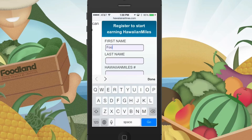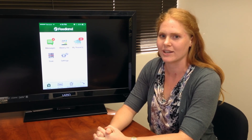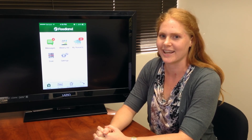Be sure to check out our other informative videos about the Foodland mobile app and all the amazing things you can do with it while shopping with us. So be sure to download now and check out why Foodland and MyKai'i are Hawaii's most powerful ways to save.